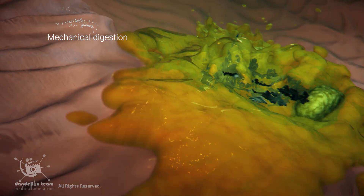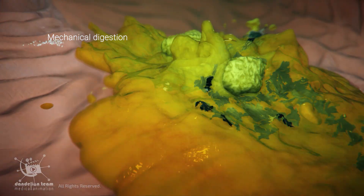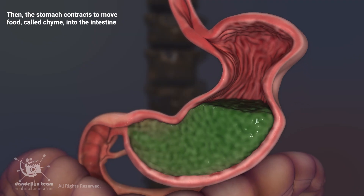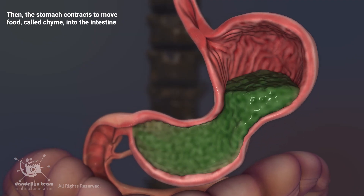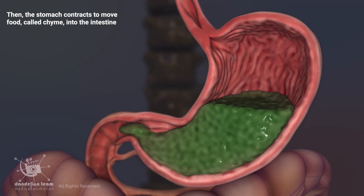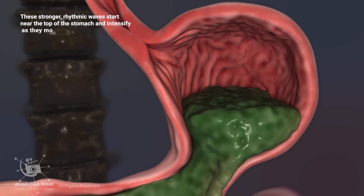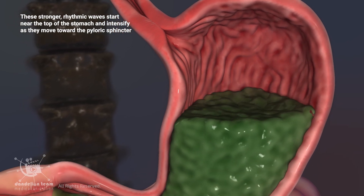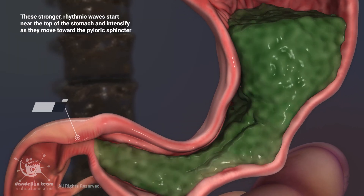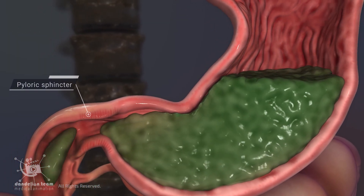Stomach contractions mix food with gastric juice — a process known as mechanical digestion. The stomach then contracts to move food, called chyme, into the intestine. These stronger, rhythmic waves start near the top of the stomach and intensify as they move towards the pyloric sphincter, effectively squeezing and pushing the chyme forward.